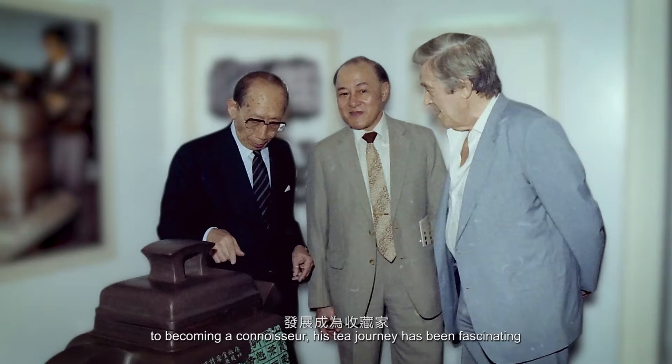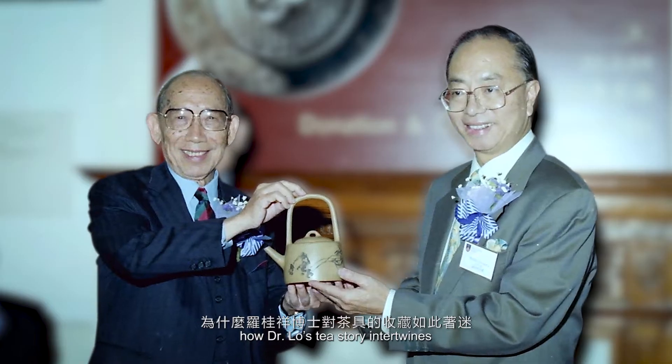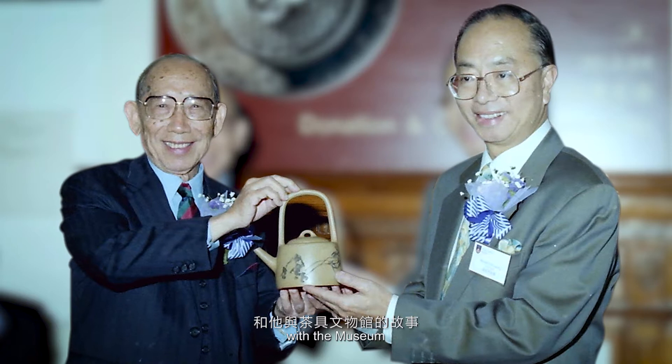Dr. Lo started from collecting teaware as a hobby before becoming a connoisseur. His tea journey has been fascinating. Let's find out how Dr. Lo's tea story intertwines with the museum.